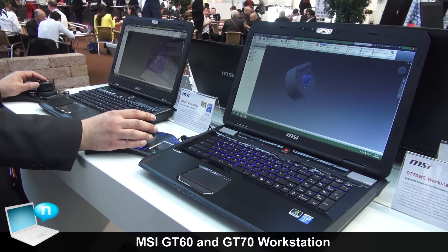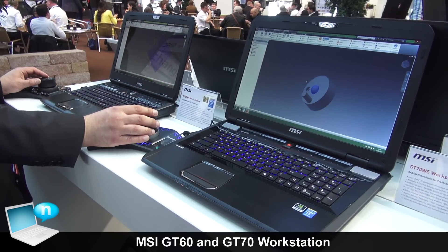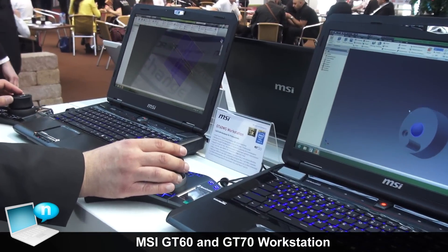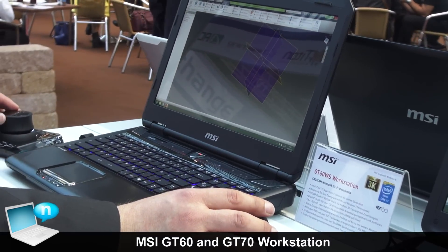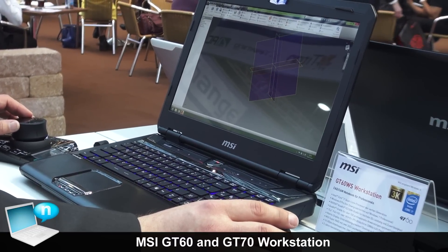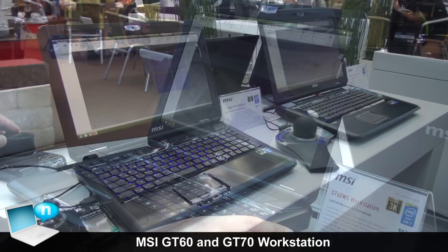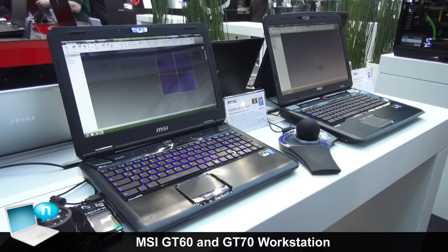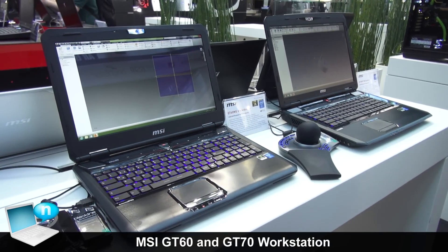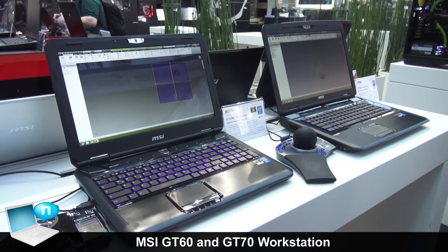The display of the notebook is either a Full HD display, or for the GT60 we also have the option of a 3K display with 2880×1620 resolution — a very high resolution display for those who work professionally with these notebooks. The notebooks are already available, and the price range is about €799 to €2699 depending on the configuration.